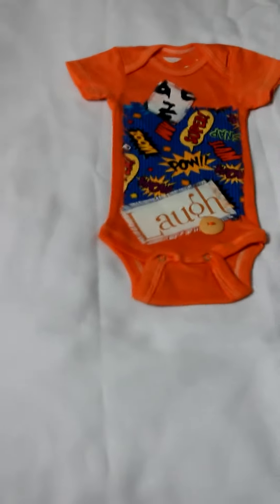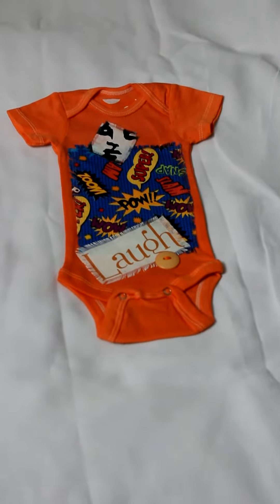I haven't been on YouTube in quite some time, and in my absence I have been working on baby onesies — designing, selling, building the website, and just a little bit of everything.